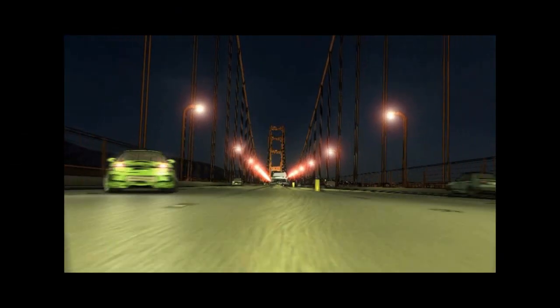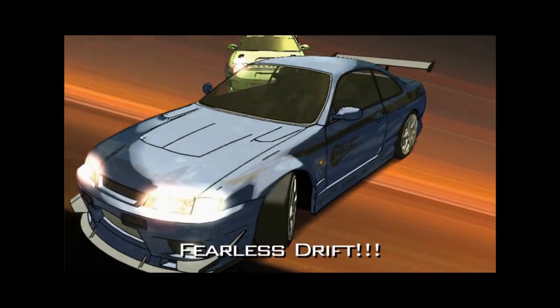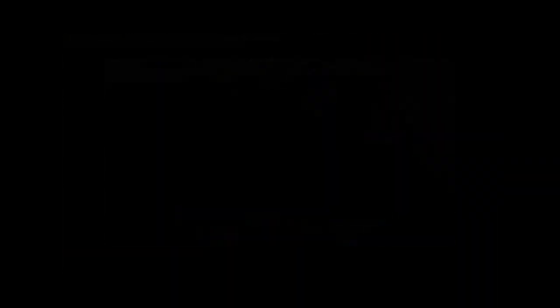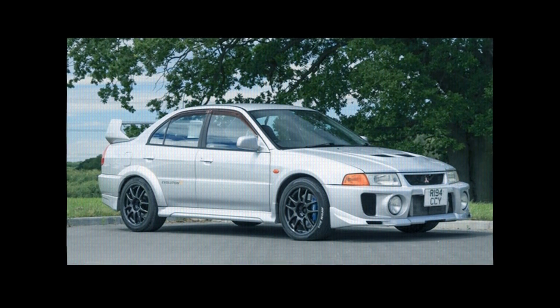Thanks for checking out my video. If you have some time, check out my animated series, Ajournalyn Street Racing, which features an S14 with a Skyline RB26 engine. Also, subscribe. In the future, I'm going to do a video about the history of the Mitsubishi Lancer Evolution.